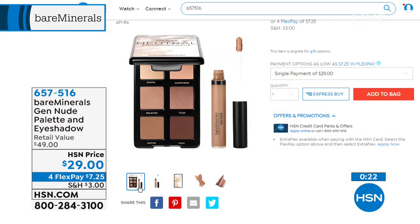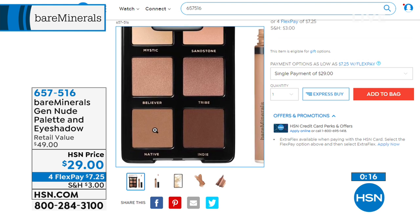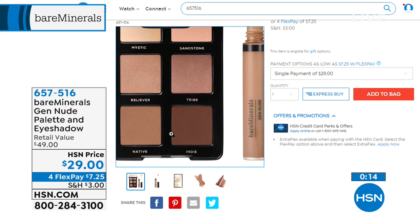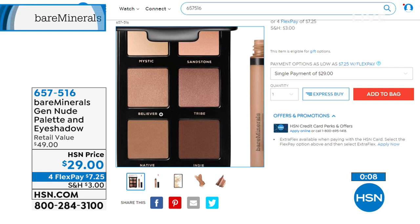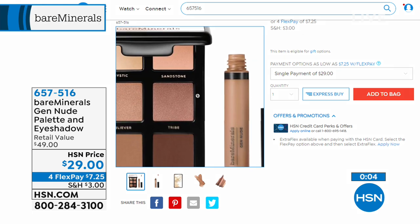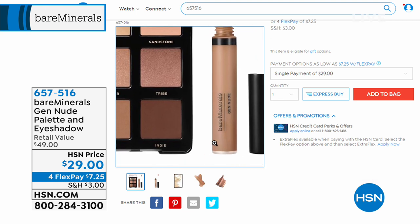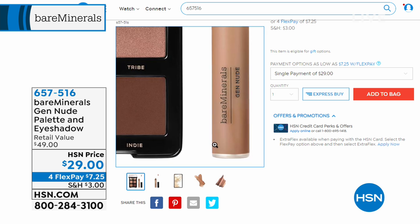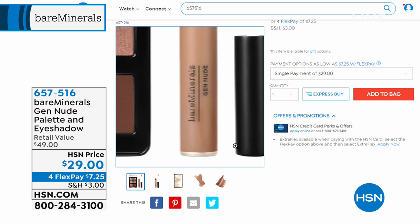This is an HSN exclusive configuration. You have two matte browns, two beautiful rose gold shades almost like a copper, then matte shell and a beautiful soft blush color. You'll also receive a full-size Gen Nude eyeshadow and primer to go with it.